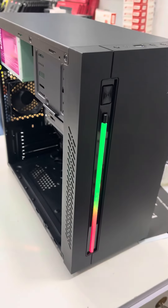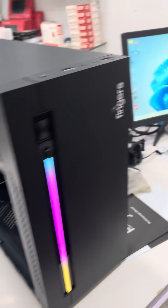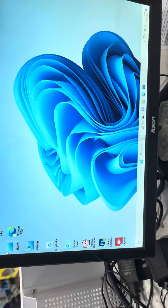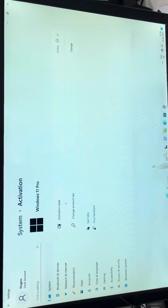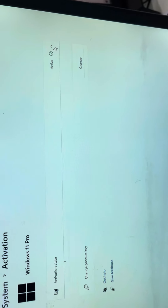Including GST, including assembly, including Windows 11 Pro. Windows 11 Pro is installed with a lifetime digital key. Key status: activated digital license.